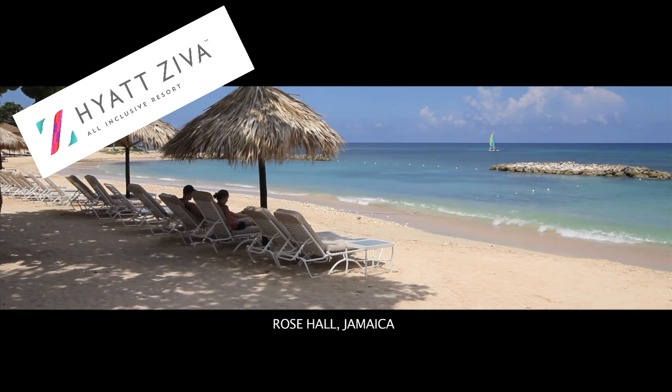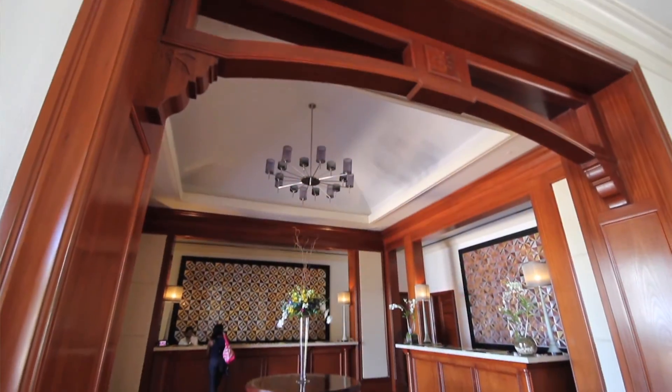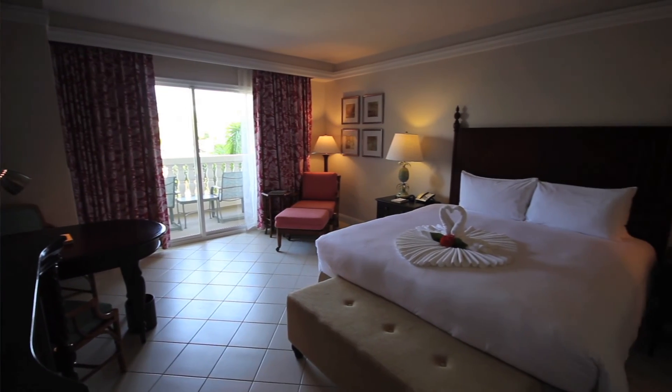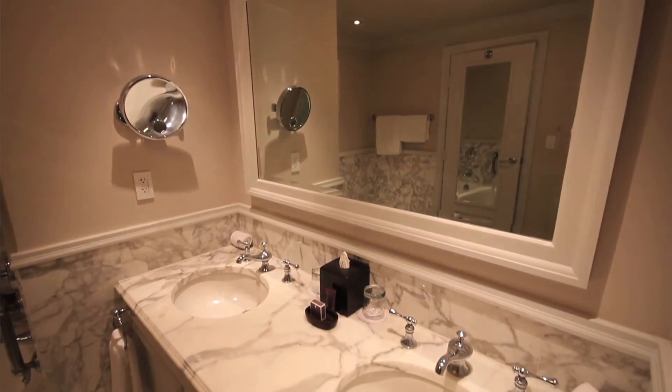The Ziva section is actually a redo of a hotel that was previously here, and they've done an amazing job converting it to a Hyatt. It has that original English Victorian kind of feel to it, but the rooms are still breathtaking — all the original marble, the soaker tub. Everything is definitely up-to-date, very modern and impressive.